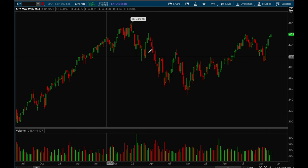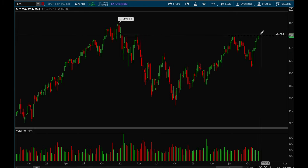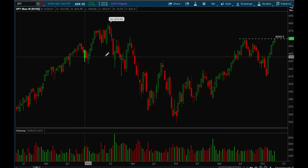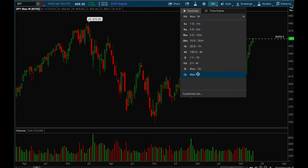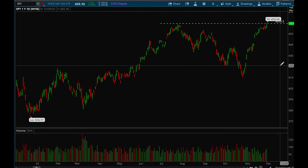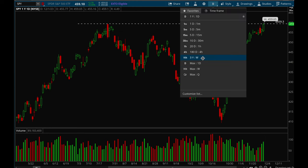SPY is a little bit weaker — QQQ already took out its prior high while SPY is still right at it. However, SPY didn't consolidate this week and actually pushed higher. Overall QQQ and tech stocks are definitely stronger, but SPY is starting to see some rotation come into it as well. Not much consolidation and a really strong close on Friday — a very bullish sign.